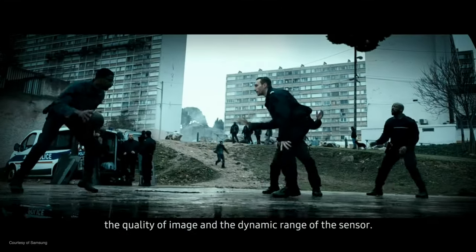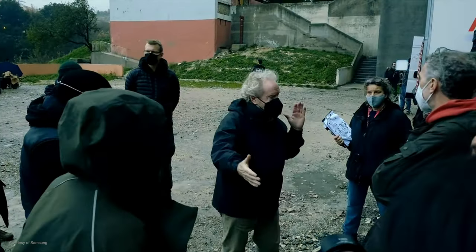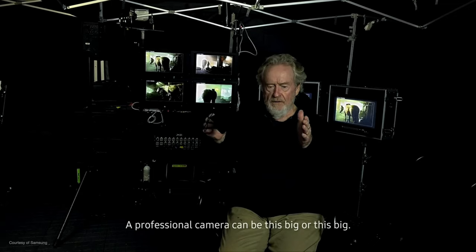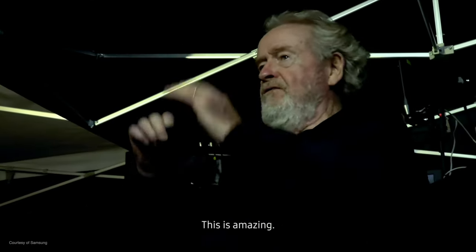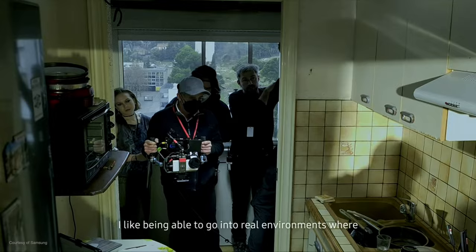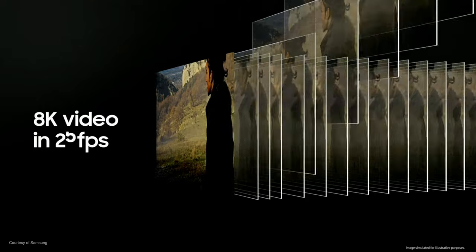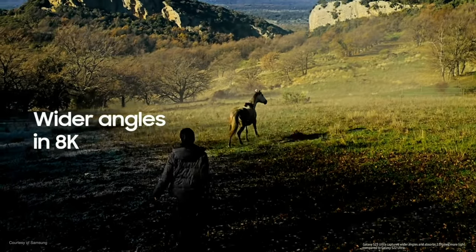Video was a big part of this presentation as well — they even brought in Ridley Scott to do a film thing with the S23 Ultra. It remains to be seen what these differences mean in real life, because for me the iPhone has always been the better video shooter. We can now shoot in up to 8K at 30 frames per second — last year it was 8K at 24 frames a second. All of that new image processing and low-light stuff should translate nicely to video as well, but I do need to be convinced about the S23 Ultra's ability to shoot just as well as the iPhone.